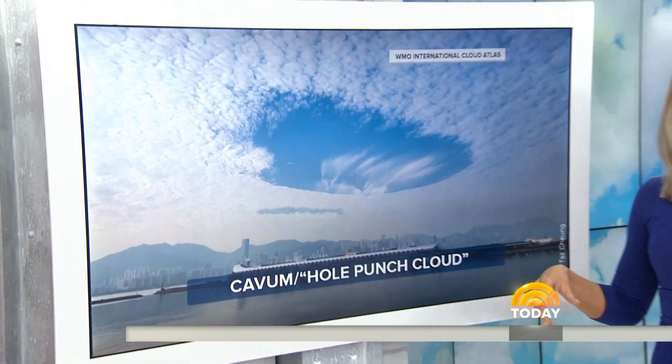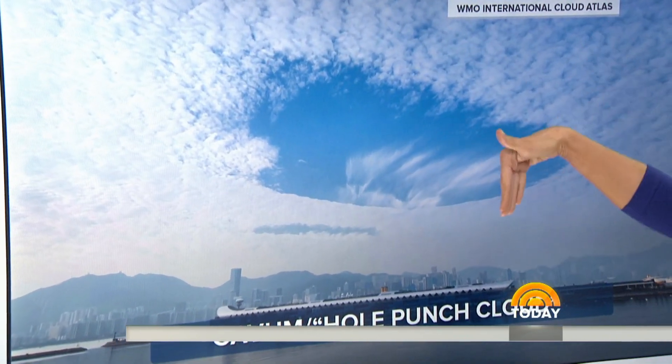Next one up, we have the Cabum, or the Hole Punch Cloud. This big circular gap is sometimes caused by aircraft taking off and landing. Very easy to see — makes sense there. And we also have the Sparatus.